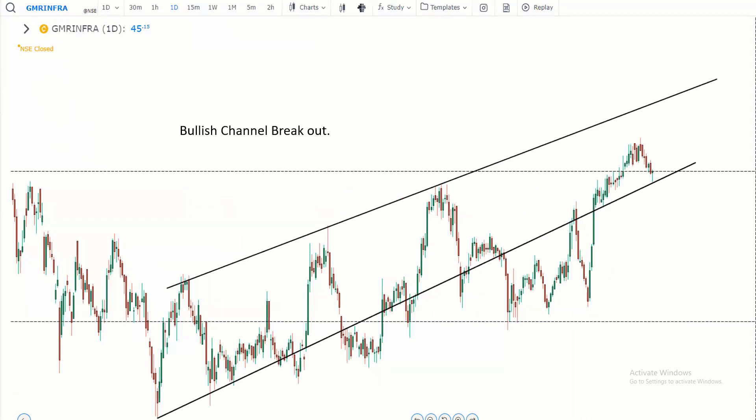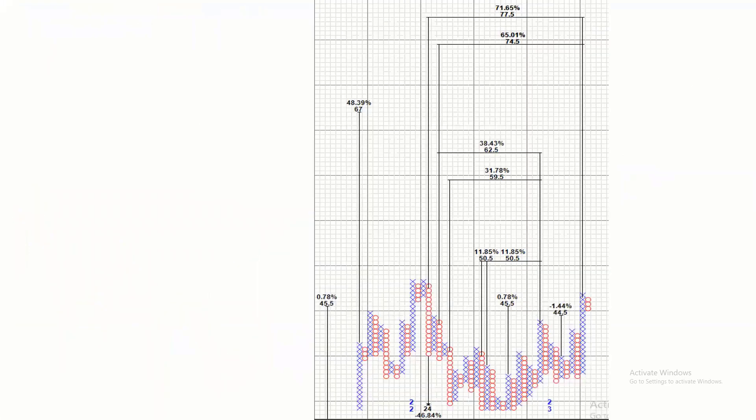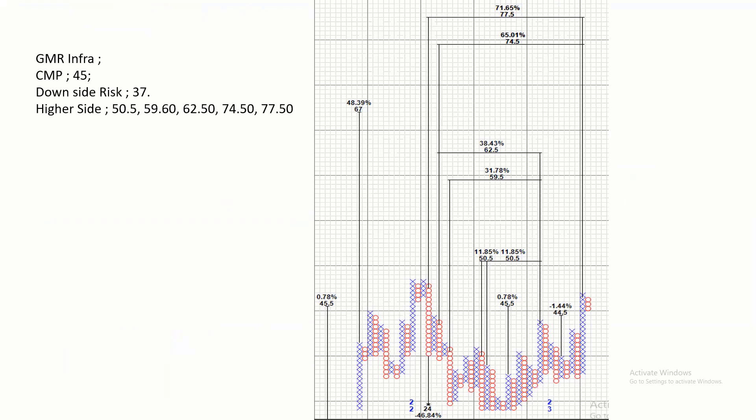Next, I'm going to tell you about GMR Info. It's in a bullish channel. Using point-and-figure analysis, the current market price is 45. The downside risk is 37. The higher-side target probabilities are 50, 59, 60, 62, 74, and 77. There are a lot of trends, and the traditional chart pattern looks excellent.